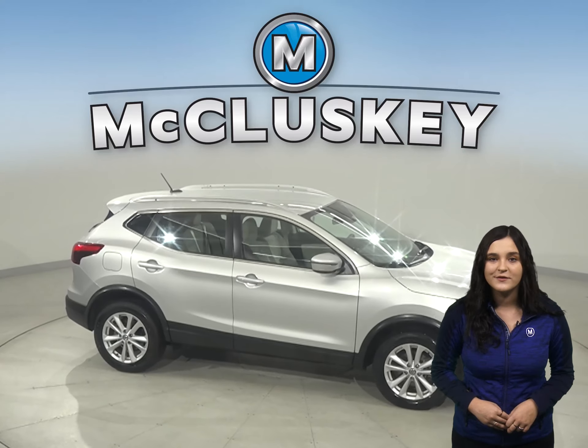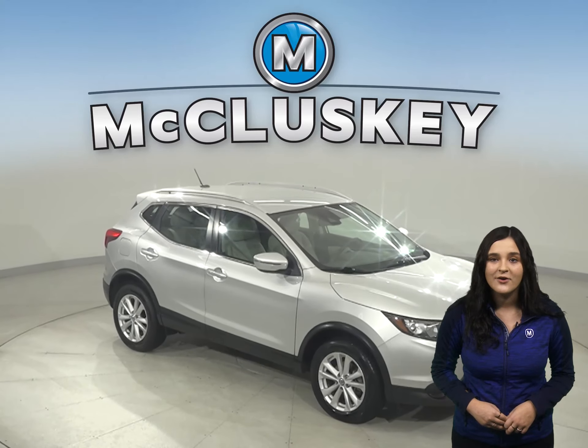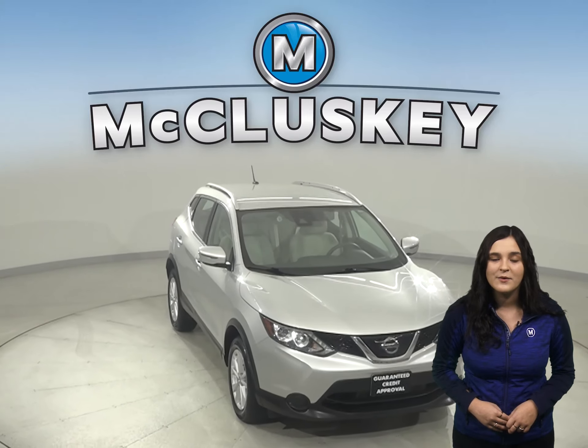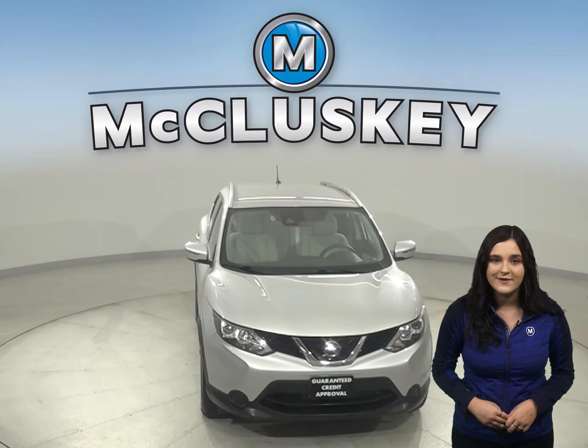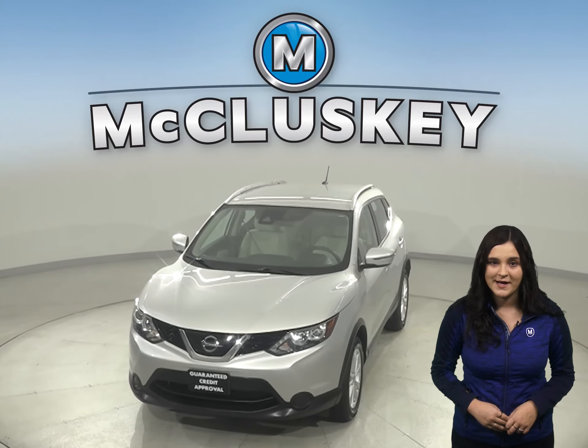This Nissan Rogue has all the bells and whistles to be your next everyday driver. So come on down and give it a try with our free 48-hour test drive. Once you buy it, we will cover it with our free lifetime mechanical warranty for as many years and as many miles as you own it.